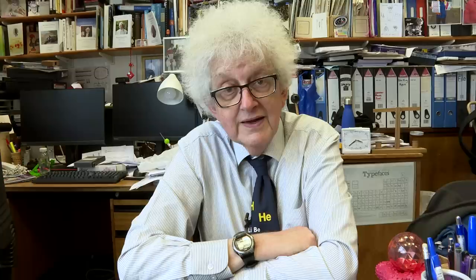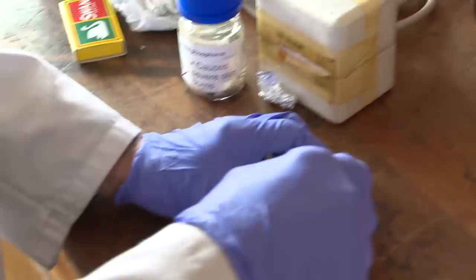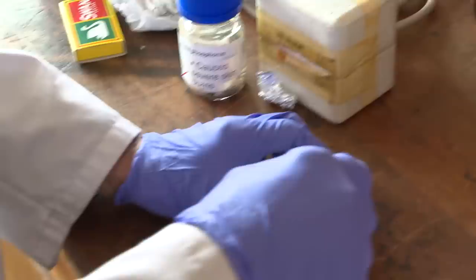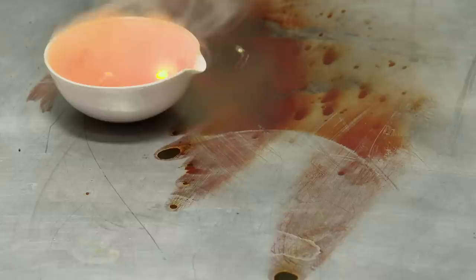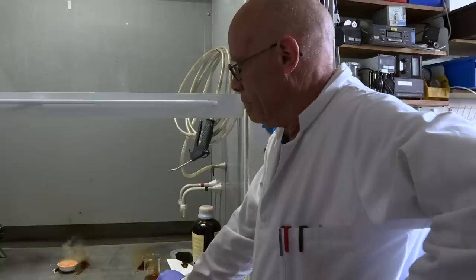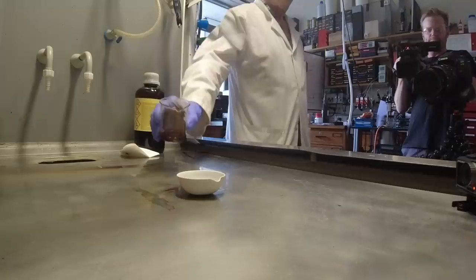Then Neil decided that really to test things out, he would put the liquid bromine onto red phosphorus. He put it on a fairly small quantity of red phosphorus, and it reacted quite well. And then after I'd gone, Brady and Neil decided to use more red phosphorus — and it went with a whoosh! It was really very exciting. The flames were drawn across the fume cupboard by the force of the air being sucked in by the fans.